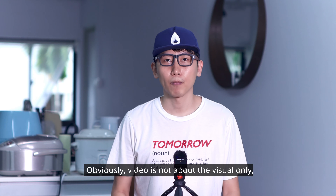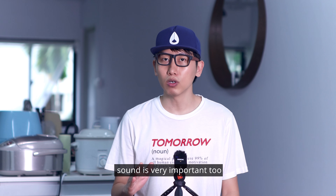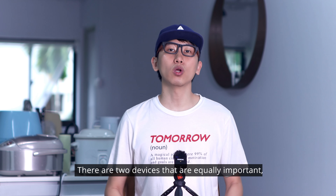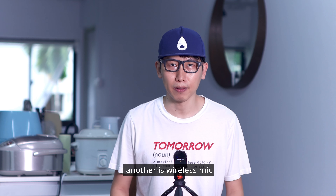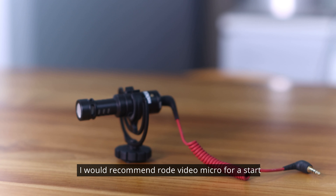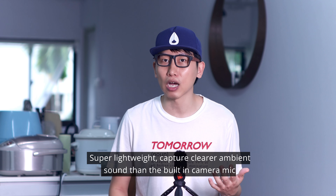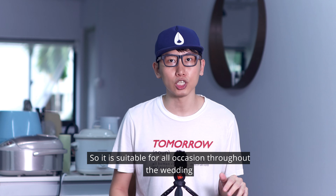Next, audio. Obviously, video is not about the visuals only — sound is very important too. There are two devices that are equally important: one is an on-camera shotgun mic, another is a wireless mic. For on-camera mic, I will recommend the RODE VideoMicro for a start. Super lightweight, it captures clearer ambient sound than the built-in camera mic, so it is suitable for all occasions throughout the wedding.